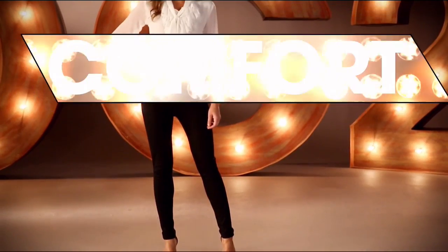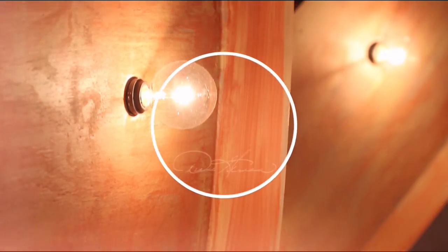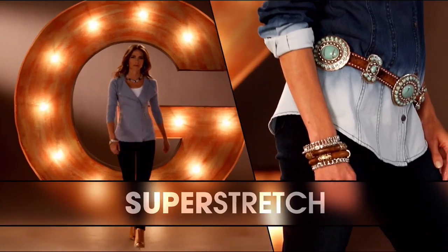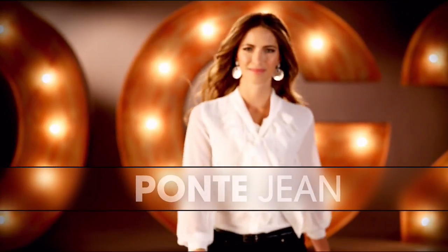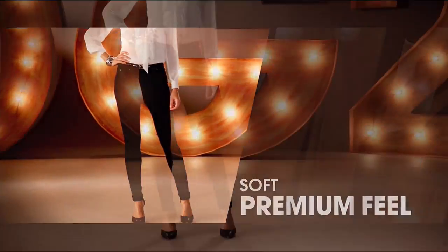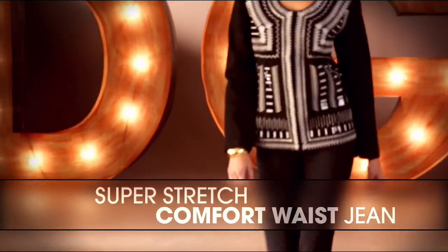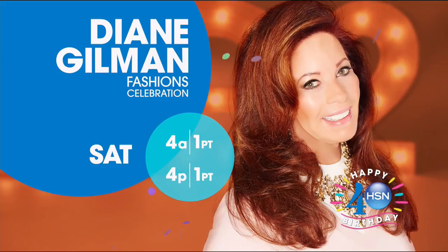DG2 is comfort, stretch, style. That bootcut classic was the first jean I designed. Superstretch is a technological revolution. I love the ponte jean — it makes you look so thin. That comfort waist is going to overtake the world of denim. Once you have that perfect fitting jean, wait and see how life-changing it is.